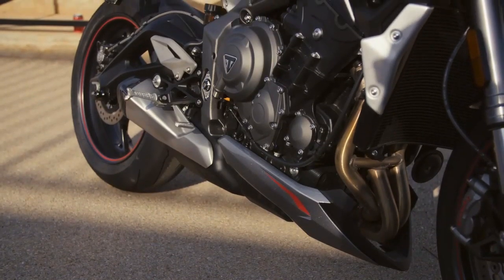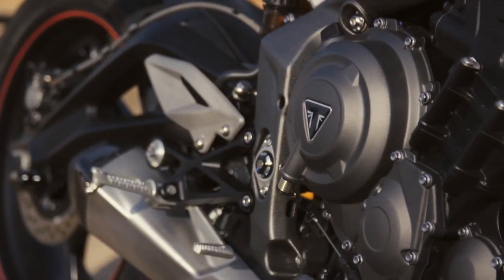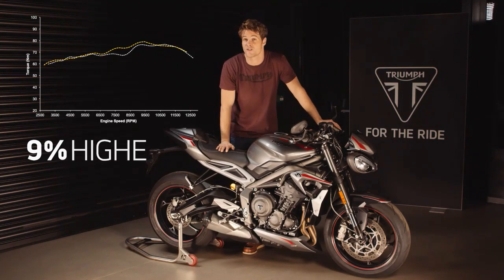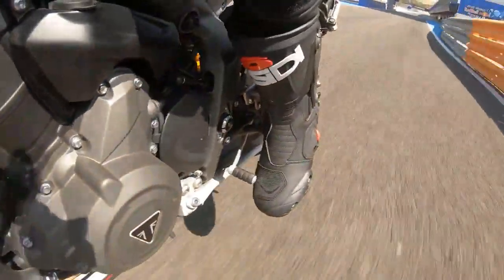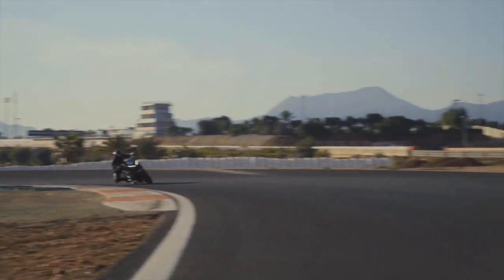Starting with this incredible 765cc triple engine, which has had a major Euro 5 update resulting in a significant increase in torque — it's now nine percent higher in the mid-range and peaks at an even higher 79 newton meters at 9,350 rpm. Power is also up by nine percent in the mid-range, peaking at 123 ps at 11,750 rpm, making the new RS a really exciting ride. With the refined gearbox with short first and second gear ratios plus slip-and-assist clutch, you also get exceptional acceleration performance and really slick gear changes.